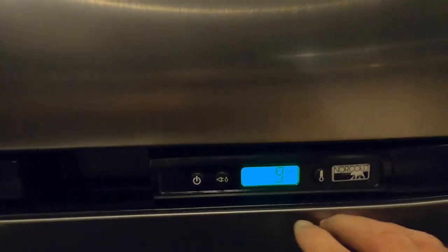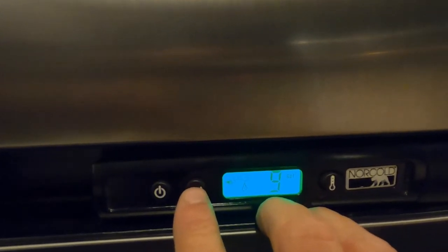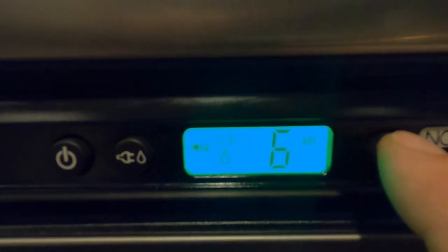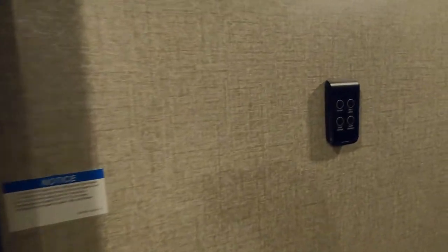Your NorCold fridge — turn that on here. Go through the settings: right now it's on auto. Auto means when you're plugged in it starts on electricity; as soon as you unplug it'll switch to gas. You can make it strictly electric, restrict it to gas, and change your temperature one through nine. There's another controller over here as well.